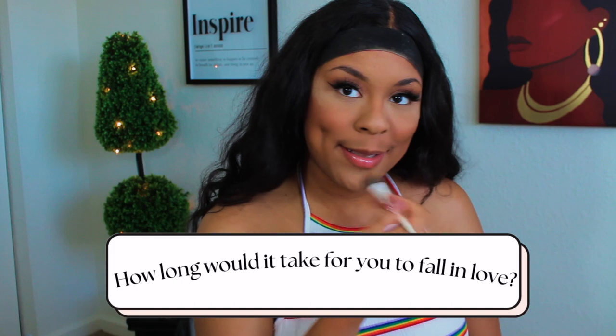The makeup's starting to look real cute, y'all. I'm going to brush off this powder. Next question: how long would it take for you to fall in love? Falling in love has no time stamp — that's just me. I feel like it's based off of the vibe that person gives you, how much time y'all spend together, whether you have the same morals and goals in life, and whether you're both in the right place to have a flourishing relationship.